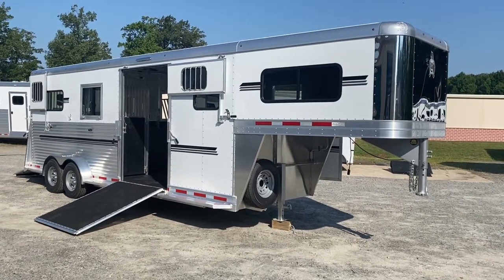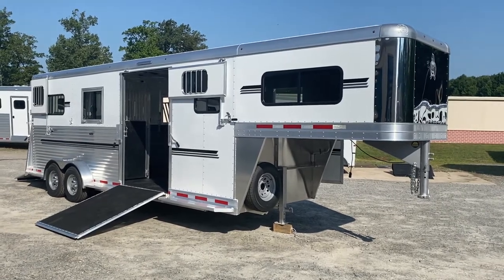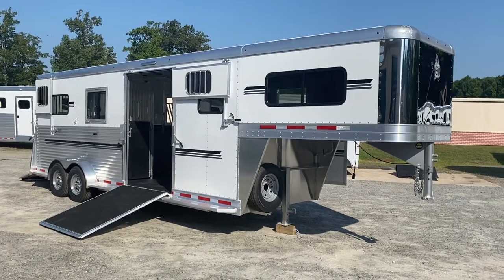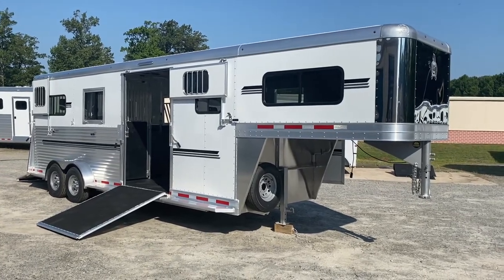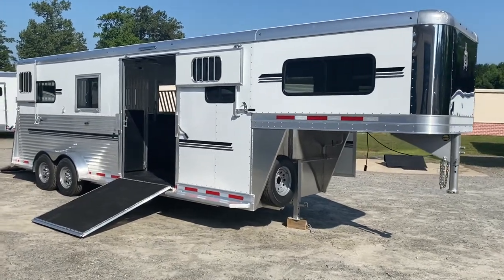This is a brand new Adam horse trailer located at Trailer Country LLC in Carrollton, Virginia. The trailer is 8 feet tall, 7 feet wide, and 23 feet on the floor. It's got a 19-foot horse area and a 4-foot dressing room.